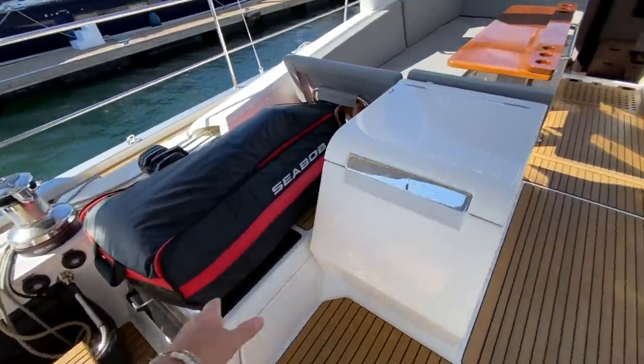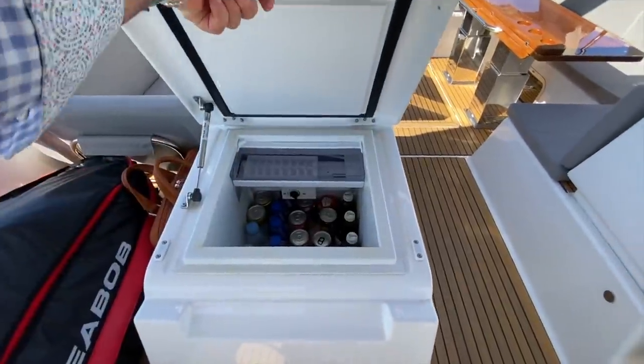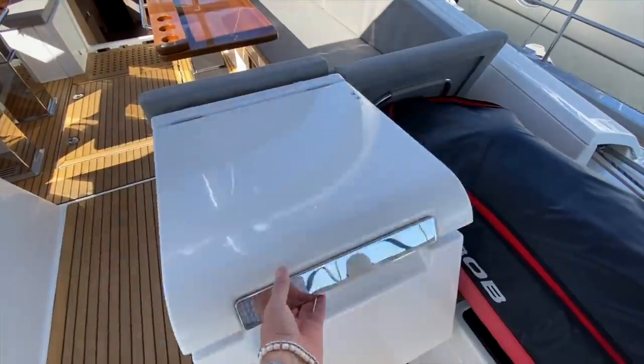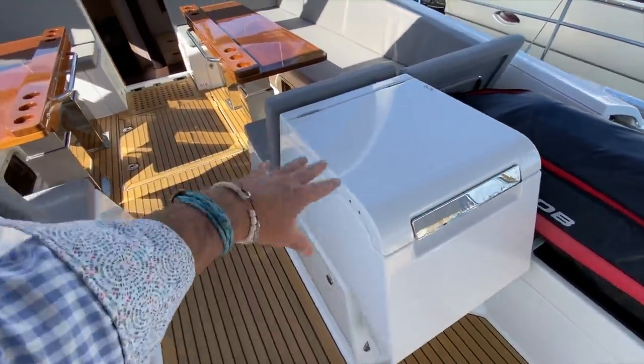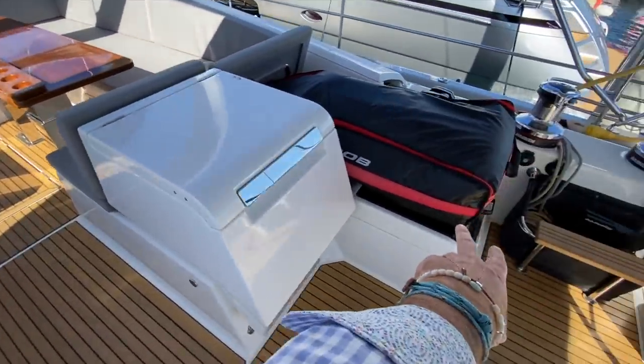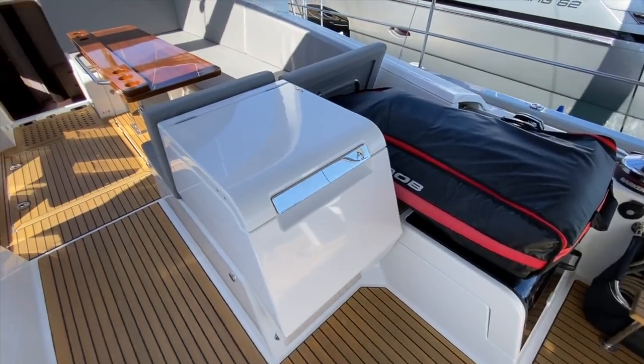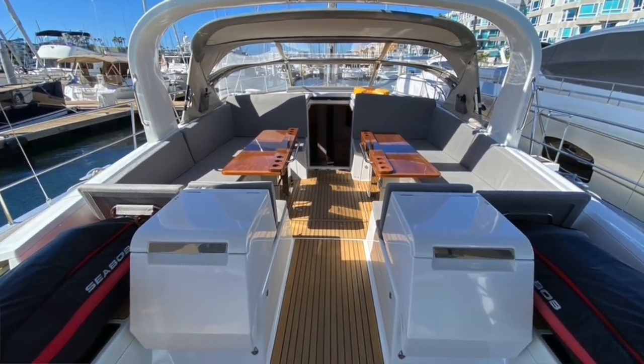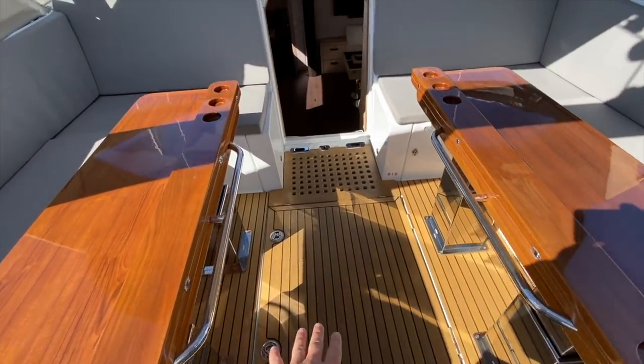Moving up forward, we have great access into the cockpit. We have a refrigerator, a sink, and a dish rack. We also have access into the aft cabins underneath these Sea-Bobs, with an amazing amount of storage space. There's a large life raft locker below us here.